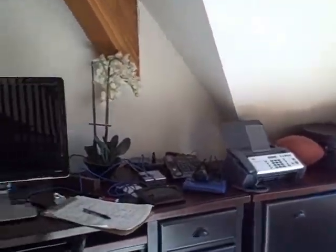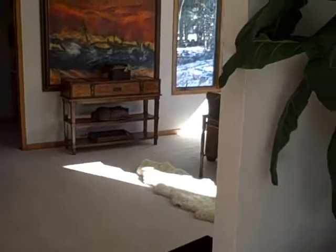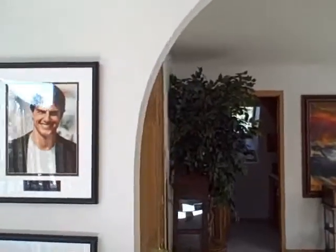To the left I've got a little office area here, and you walk on to your left again. Let's see if you can see this — you've got kind of an arched doorway there.